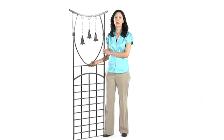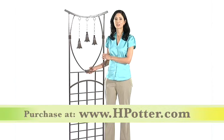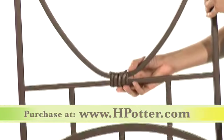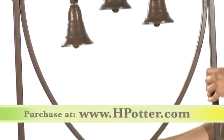Hi, I'm Deanna with H. Potter, and this is the GAR 313 Steeple Bells Trellis. This gorgeous trellis has a unique design that will enhance your outdoor living area. This is finished in a lovely charcoal brown and built of solid iron construction.